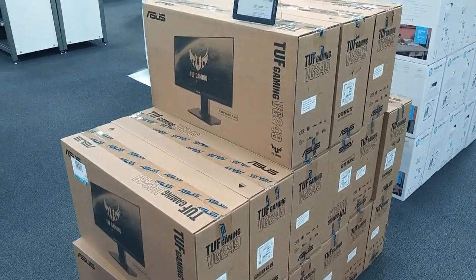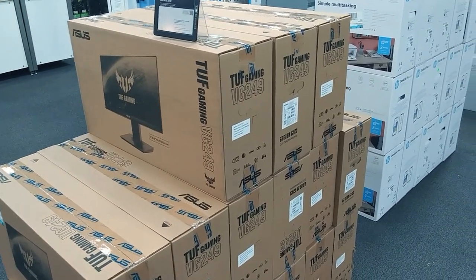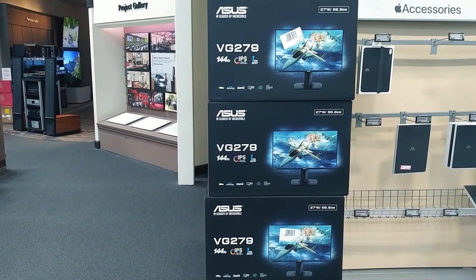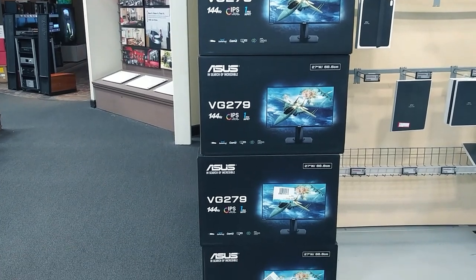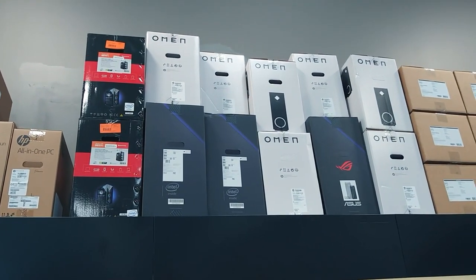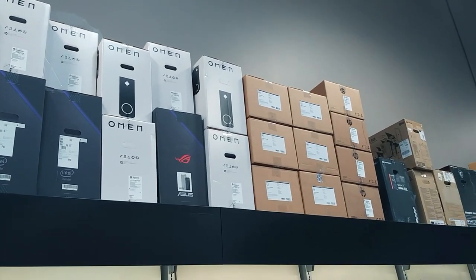This one I heard was actually a really good deal — it had like a one millisecond response rate and it's 144 Hz. But I noticed that they were all IPS panels, which I thought was kind of odd. And of course, earlier I mentioned the back wall being full of gaming computers and stuff, so we'll take a look at that.